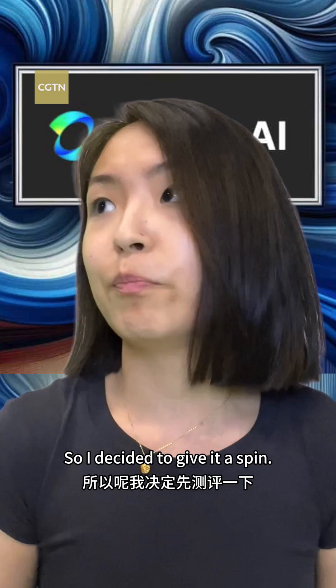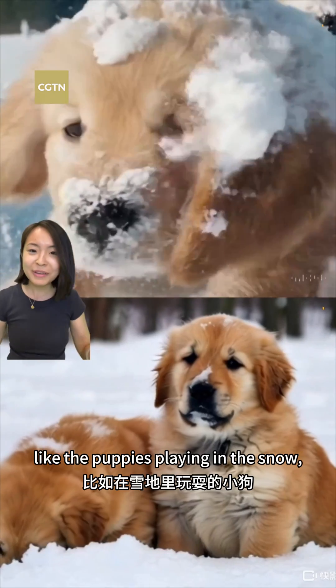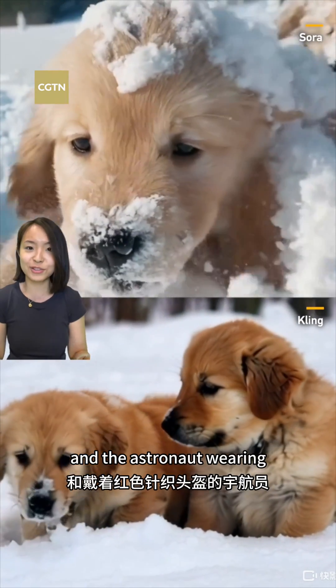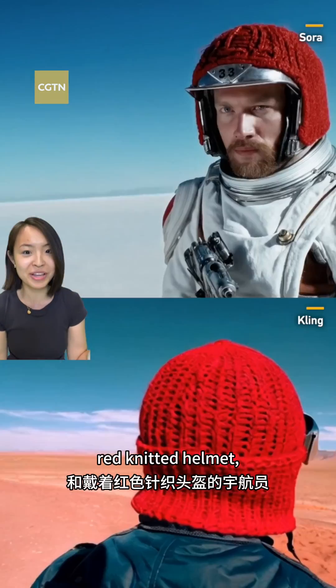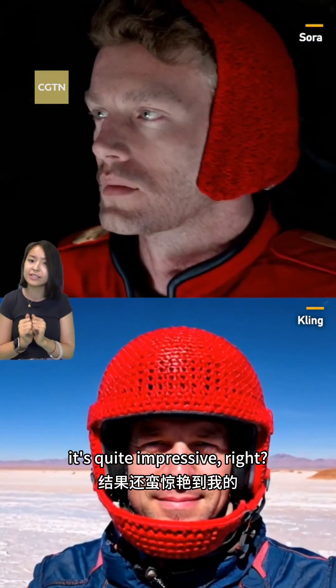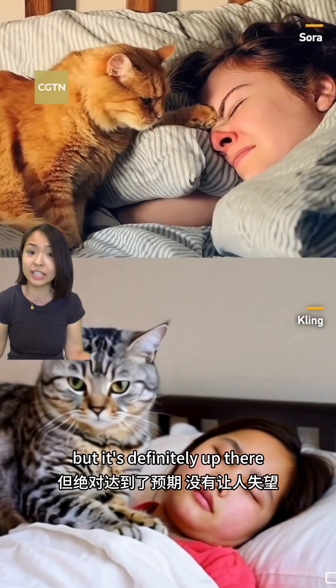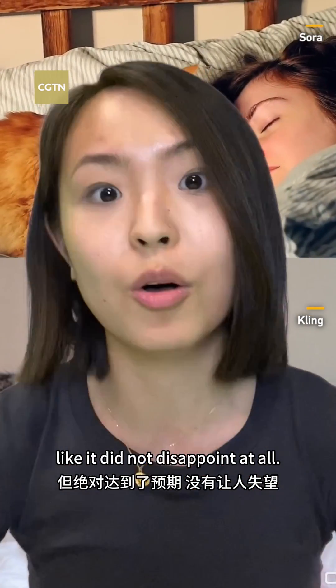So I decided to give it a spin. I used some of the descriptions from Sora's demo video, like the puppies playing in the snow and the astronaut wearing a red-knitted helmet. And the results — you can see it's quite impressive. I'm not saying it's better, but it's definitely up there. It did not disappoint at all.